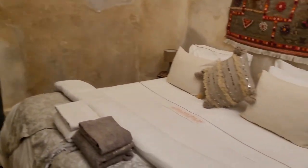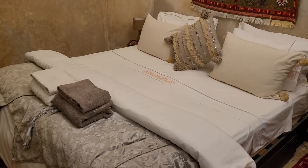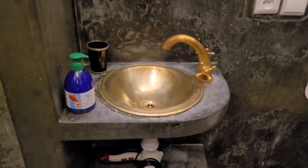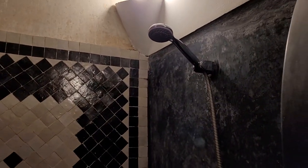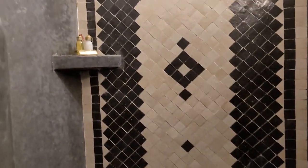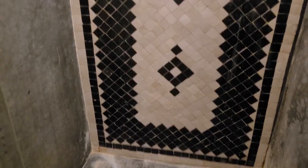Look how huge this bed is, it looks so comfy. And then the washroom is here — the sink, the toilet, and then look at that shower head. So amazing compared to some of the other washrooms we've been in recently. And the mosaics and tile work are amazing. Looks like a good place to stay.